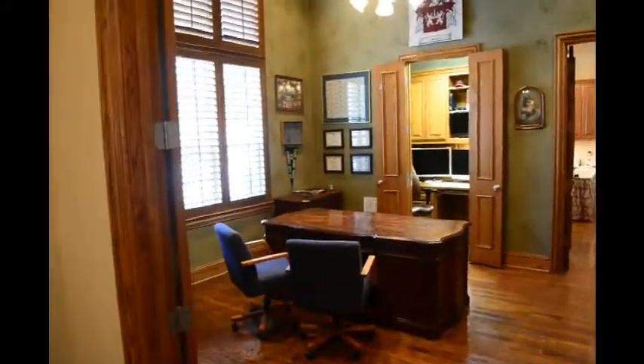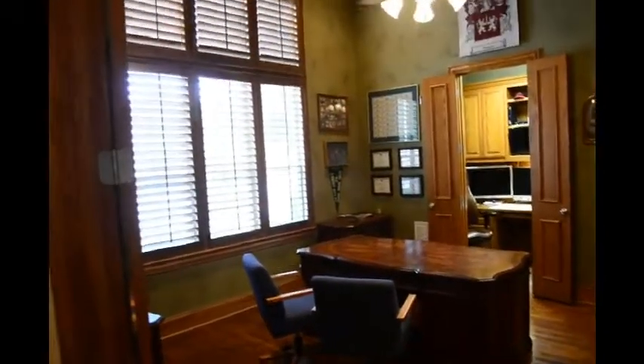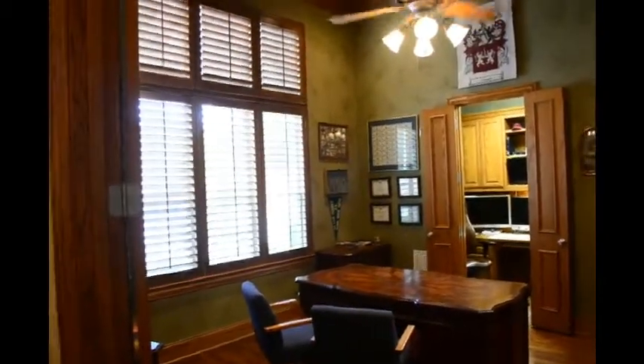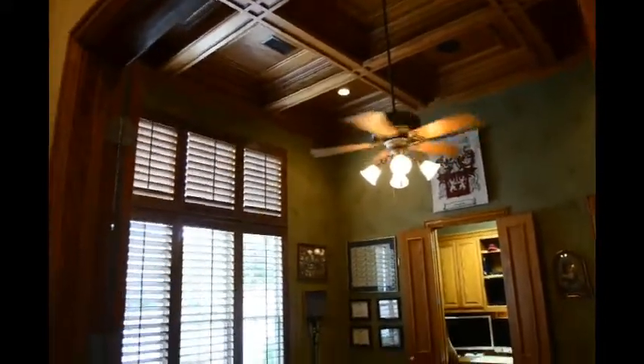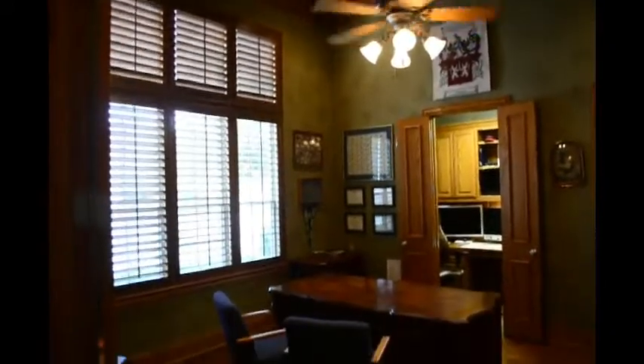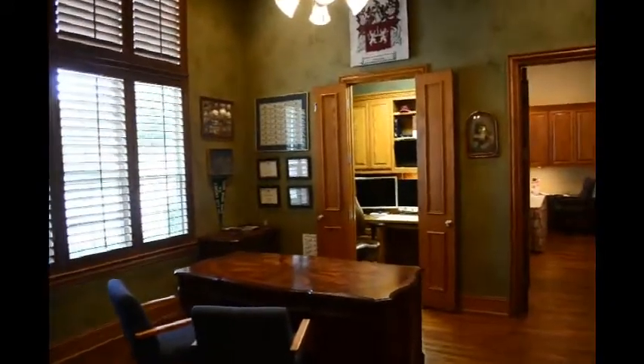There's an office area right here in the front of the house. Notice the plantation shutters everywhere in this house, and look up at the coffered ceiling in the study. They've got a great desk area with another desk area set up in the closet, and then these beautiful bookcases.